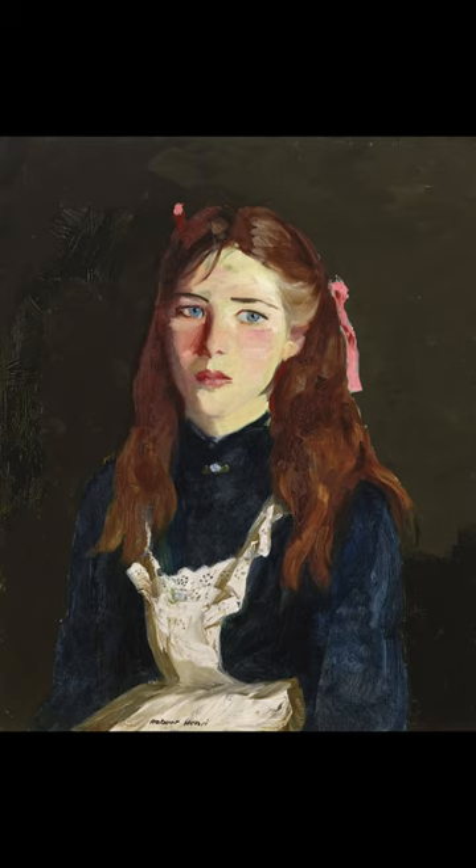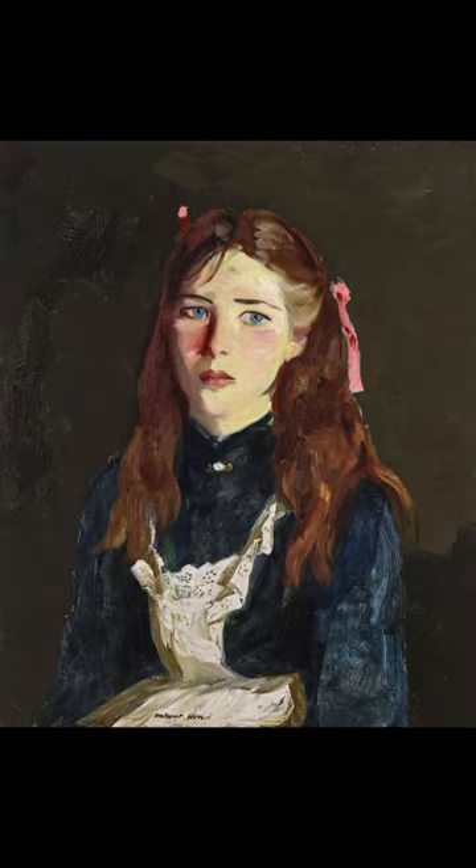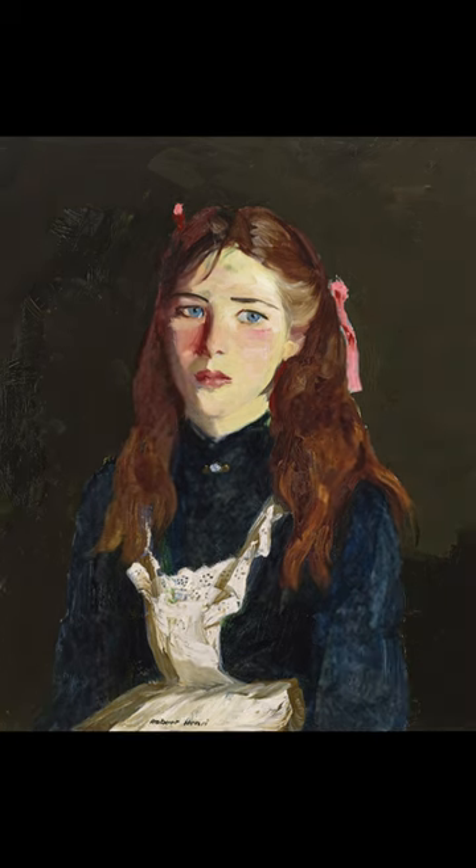Do you know what this painting is called and who painted it? The painting is called Irish Lass and is a 1913 oil-on-panel painting by the American painter Robert Henri. It is in a private collection.